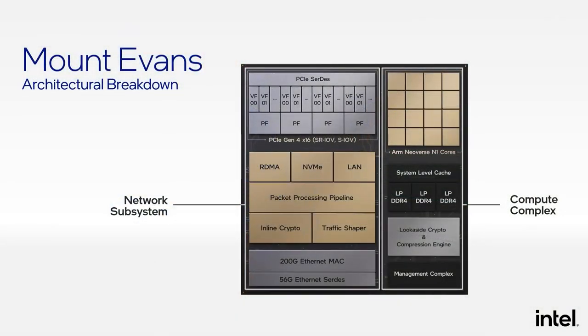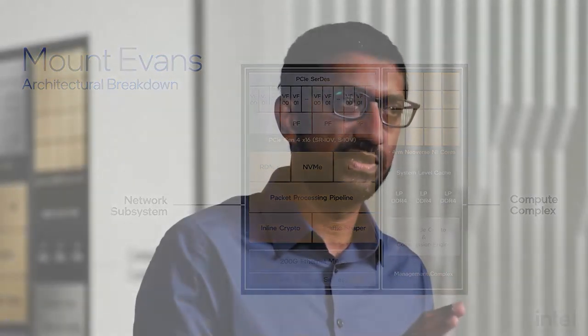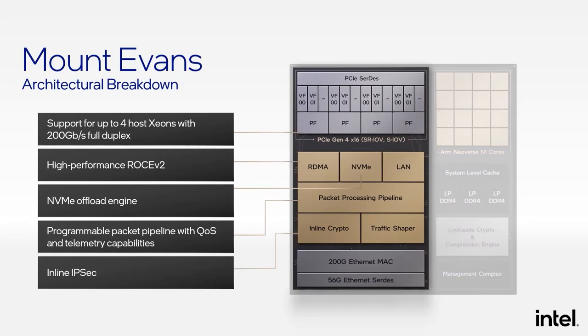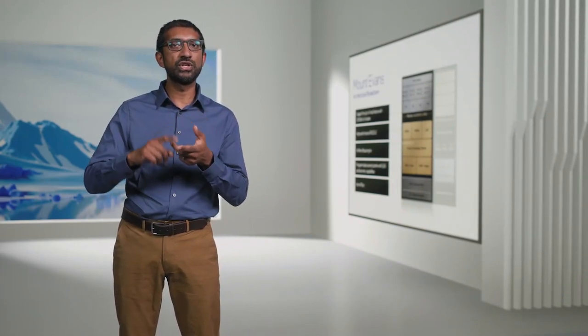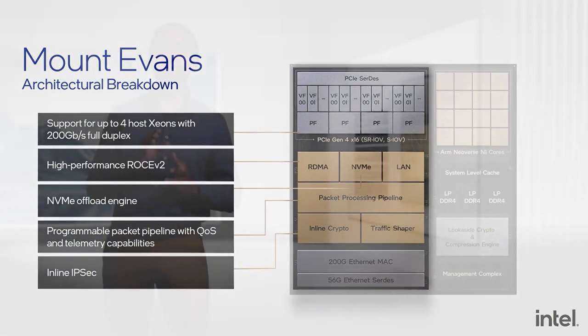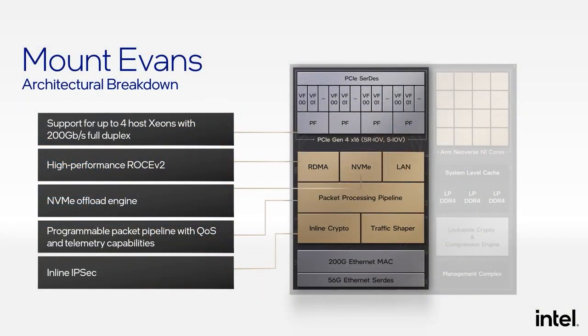Here's a high-level block diagram of Mount Evans. It is organized as a networking subsystem on the left and a compute subsystem on the right. Mount Evans supports 200 gigabits per second of throughput, connecting up to four Xeon hosts together. Cloud performance needs will drive applications like storage, messaging, and high-performance computing to migrate to RDMA-based protocols. Mount Evans supports this with implementations of both RoCEv2 and the new reliable transport technology mentioned earlier. The programmable packet processor delivers leadership support for vSwitch offload, firewalls, and telemetry functions, supporting up to 200 million packets per second on real-world implementations.